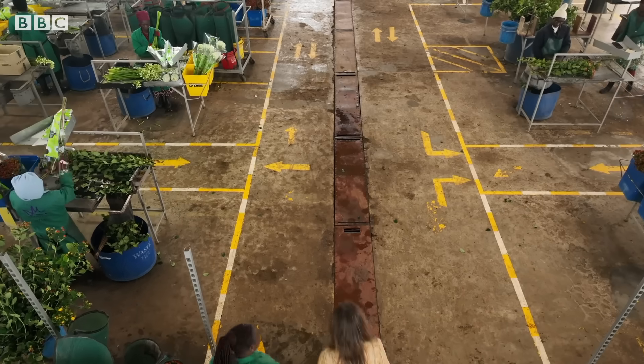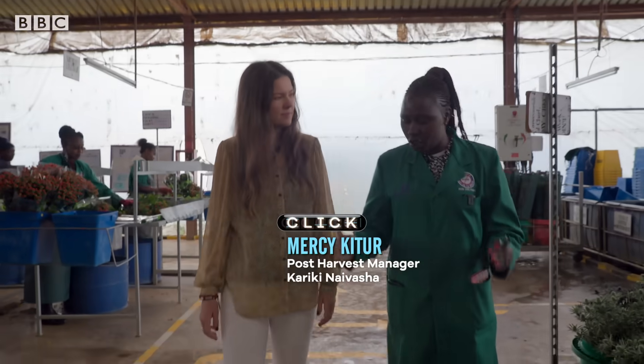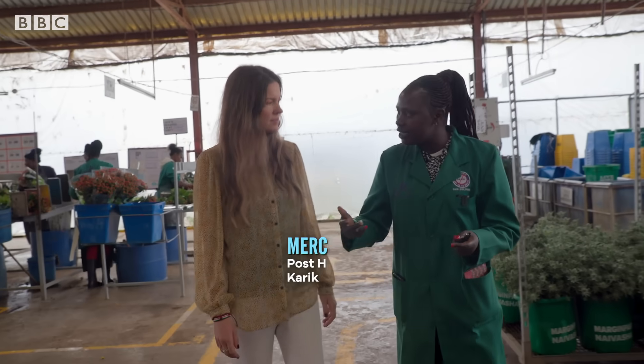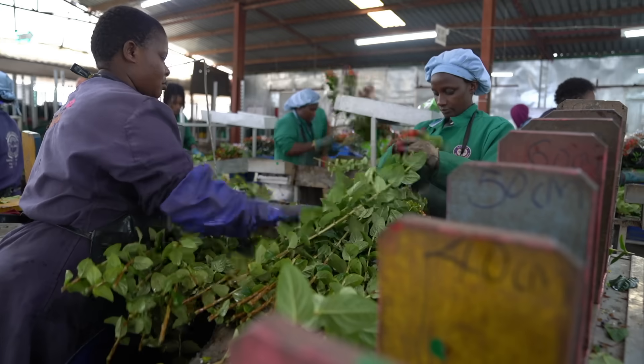Tell me what's happening here. This is our breeding hall — it's one of the post-harvest sections. That means we process the final product, from harvesting to packing it and dispatching to the final customer.